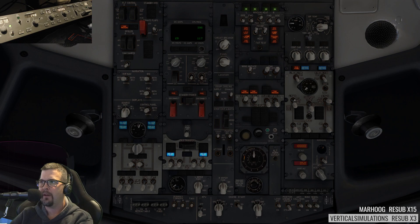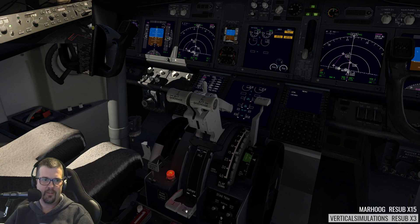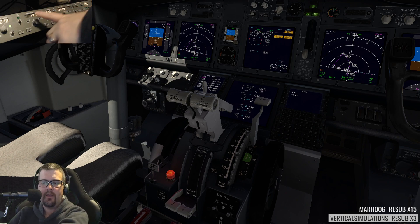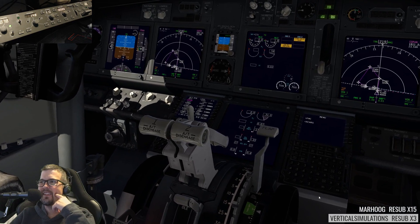We're going to go packs off. Packs are off. And we're going to go start number two. We're going to add fuel here in just a moment. Did I get the IAS/Mach fixed? Well, for the 737-700 the Mach speed is working, but for the Max it's not — I haven't fixed that yet. I do like it, Vertical — that's awesome.